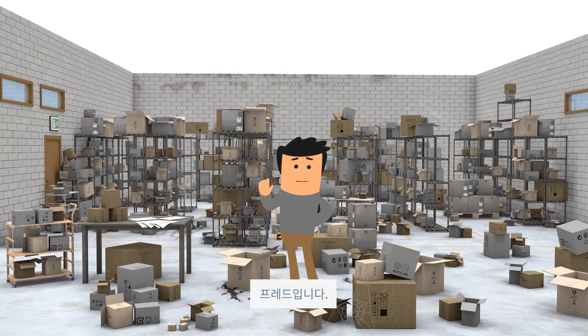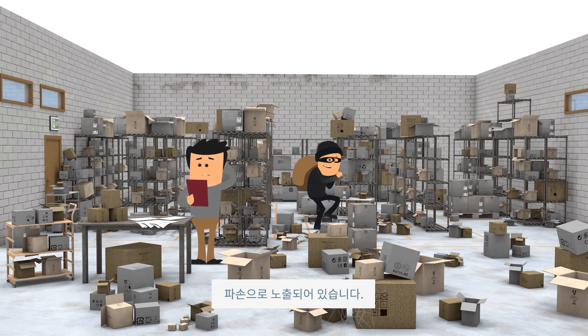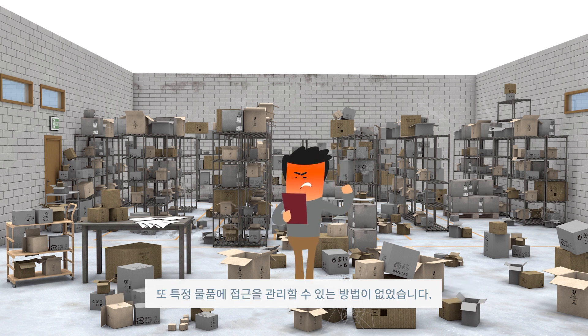This is FRED. FRED's inventory is stored in open shelves. It is exposed to dust and damage, accessible to everyone, and FRED runs the risk of theft. And since he doesn't use inventory management software or a secure storage solution, he has no way to control access to certain items.